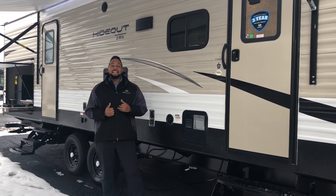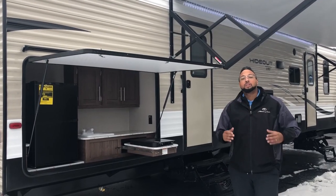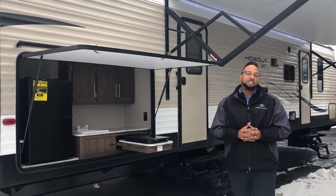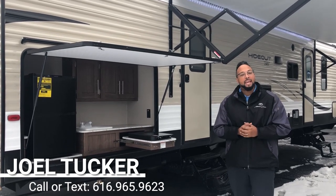We'll do a walk around the inside and outside and show you all the great features this offers. Let's start on the outside of this Keystone Hideout at the key feature here, which is your large outdoor camp kitchen.